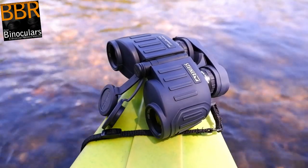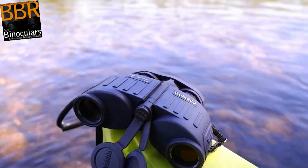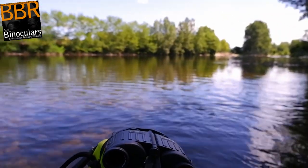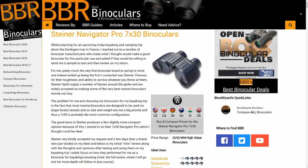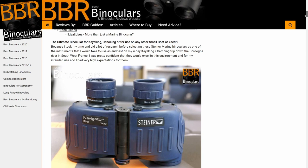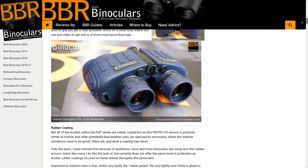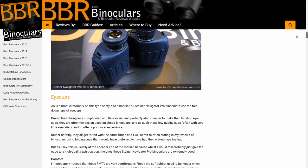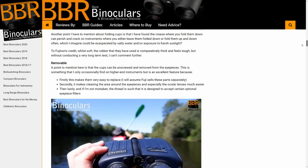However, please note that in this mini-review, I'm mainly going to focus on my experience in using these binoculars whilst out there on the river. For the full review that contains way more information, including features and specifications, as well as comparisons against other similar binoculars that I simply can't include in this video, please be sure to check out the link down below that'll take you through to the BBR website.